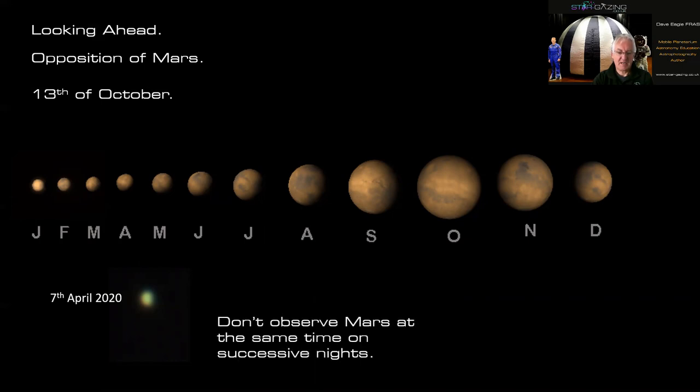Don't observe Mars at the same time on successive nights. Because Mars's rotation period is very similar to Earth's, the next night you'll see almost the same face. If you get a good clear run one evening, make the most of it — stay out and watch new features rotate into view. If you have imaging capabilities, take a series of images and produce an animation of Mars rotating before your eyes.